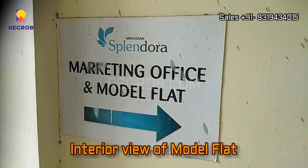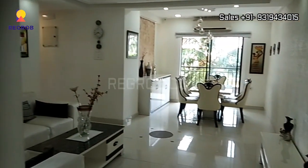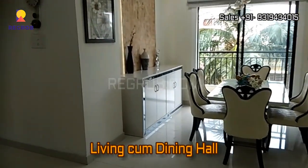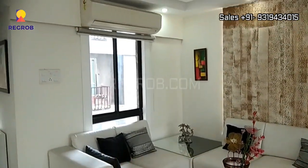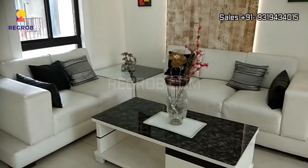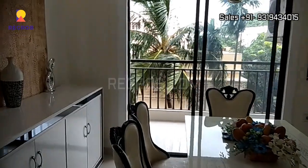Now we will give you the interior view of the model flat. We have entered into the apartment, and here you can take a view of the living cum dining hall. This is the living space, and in front you can see the dining space with an attached balcony.